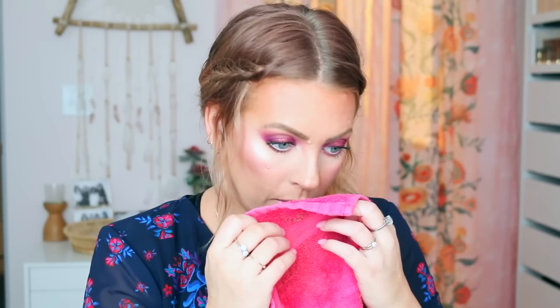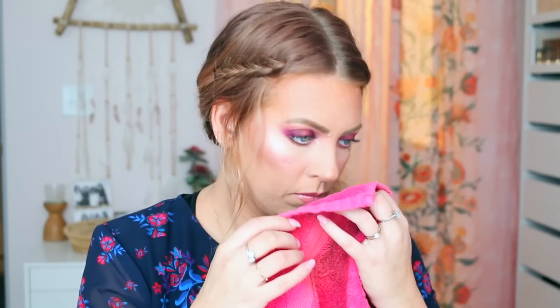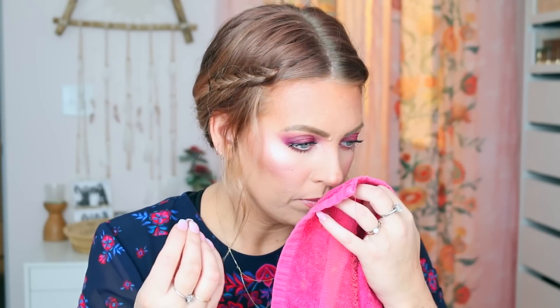Next is the Comptoir Sud Pacifique Vanille Abricot — I'm not very good at French, so please don't judge me. The notes are jackfruit, apricot, papaya, sugar candy, and vanilla pod. Oh, that one is so yummy! It has a very sweet vanilla, but then a very subtle scent of apricot or peachy fruitiness — it's very vanilla-y and really sweet. If you like vanilla, you will absolutely love that one. I prefer it over the Cacao — the Cacao is a little bit strong for me.